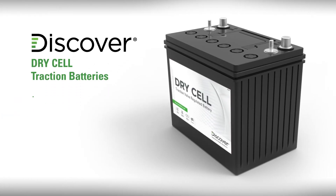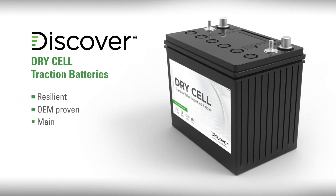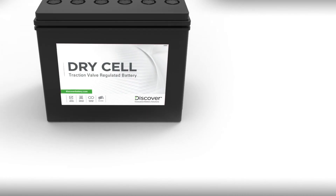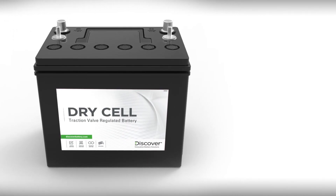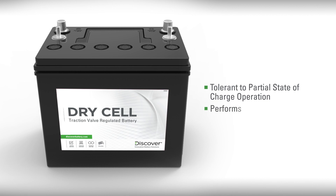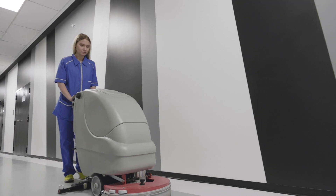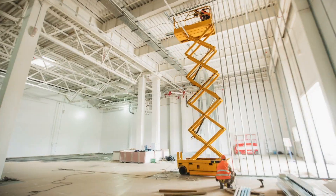Discover Drycell batteries are resilient, OEM proven, maintenance-free, deep cycle, and incorporate Discover hydropolymer technology. Unlike flooded and AGM batteries, Drycell batteries are more tolerant of partial state-of-charge operation and perform well in extreme temperatures. Let's take a look at why our Drycell batteries are the superior choice for your traction application.